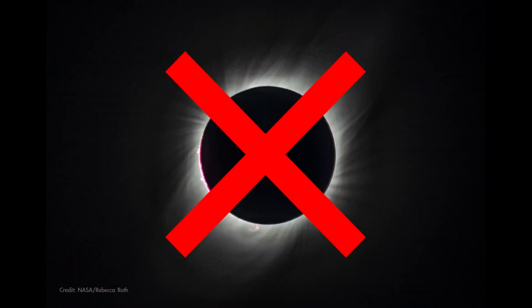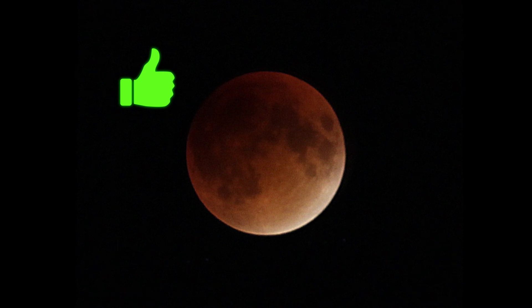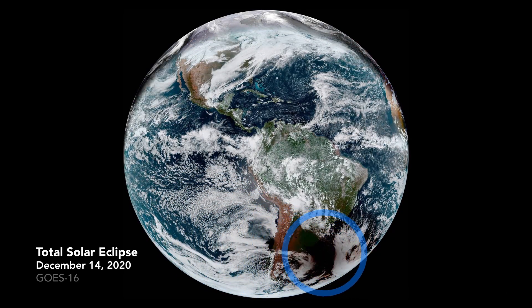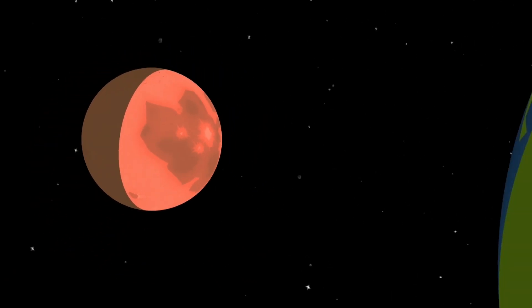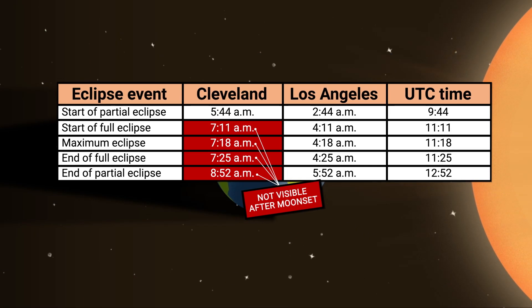Unlike solar eclipses, which you should never look at, it's safe to view lunar eclipses with your eyes. And unlike solar eclipses, which tend to have a narrower viewing path, lunar eclipses are at least partly visible from anywhere on the planet's night side. Eclipses happen at the same moment no matter where you are on Earth, but the time your clock reads during the eclipse depends of course on your time zone.